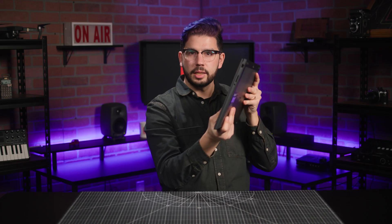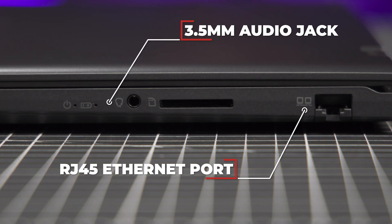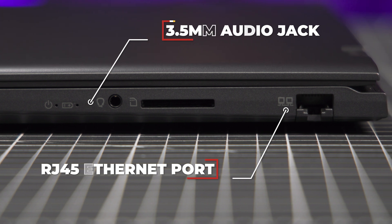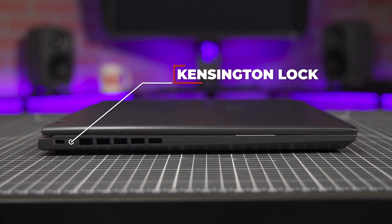On the right side, you'll find a combination 3.5mm audio jack, a micro SD card reader, and a collapsible RJ45 Ethernet port maintaining the laptop's slim profile. And on the left side, you'll find a Kensington lock.